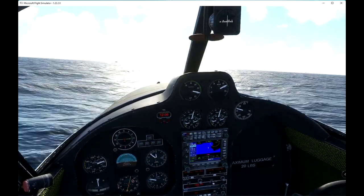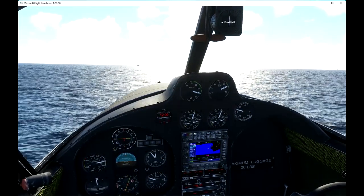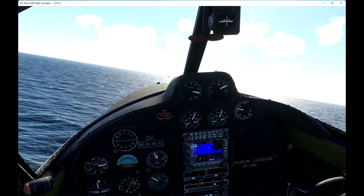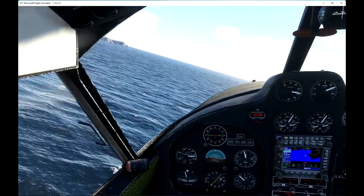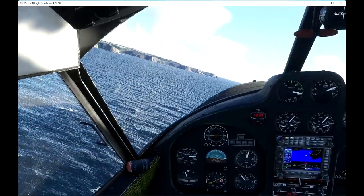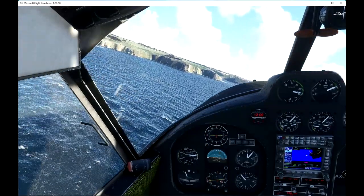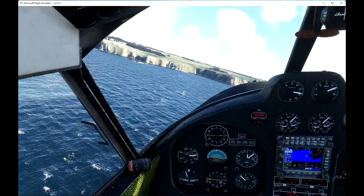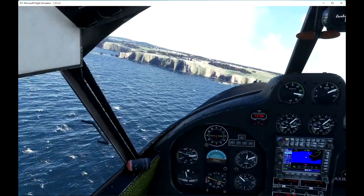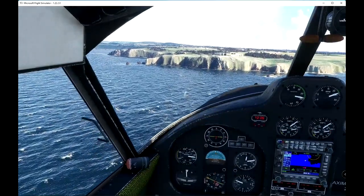There's a boat in front of us. Just bank left. Climb up over the cliffs. Have a look at Land's End and head back for the airfield at St Just. That's Land's End. Not sure about the main building — I have been there, but I don't remember.